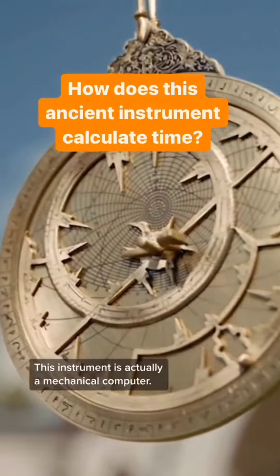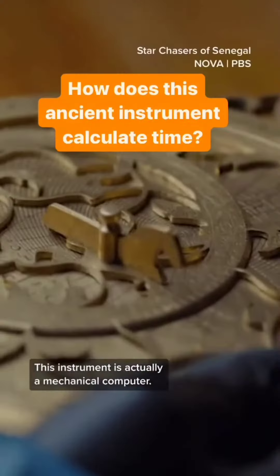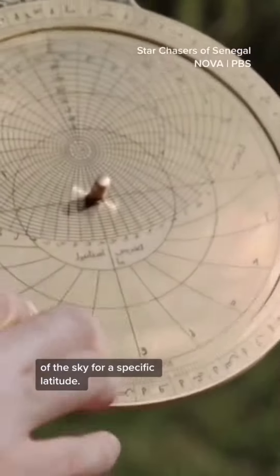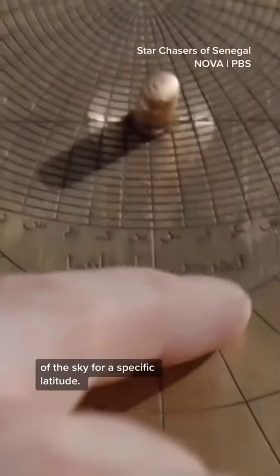This is an Islamic astrolabe. This instrument is actually a mechanical computer. What you see here is the projection of the sky for a specific latitude — this one is for Istanbul.